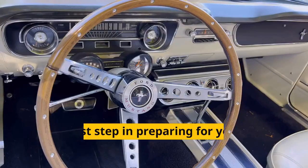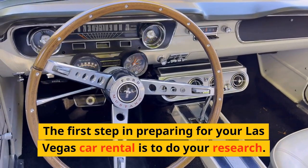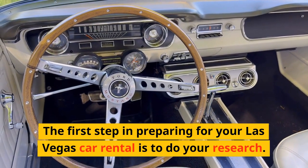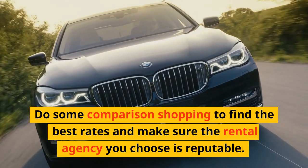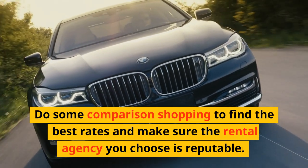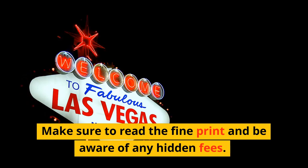Do your research. The first step in preparing for your Las Vegas car rental is to do your research. Do some comparison shopping to find the best rates and make sure the rental agency you choose is reputable. Make sure to read the fine print and be aware of any hidden fees.